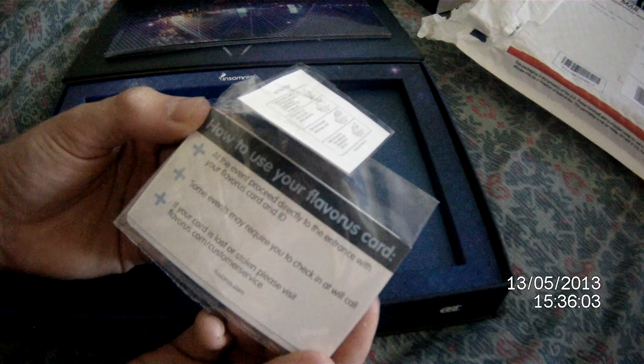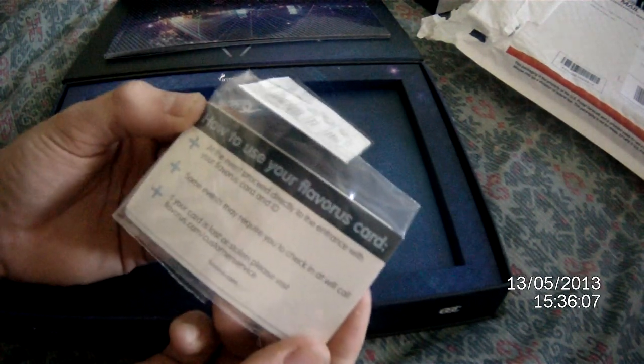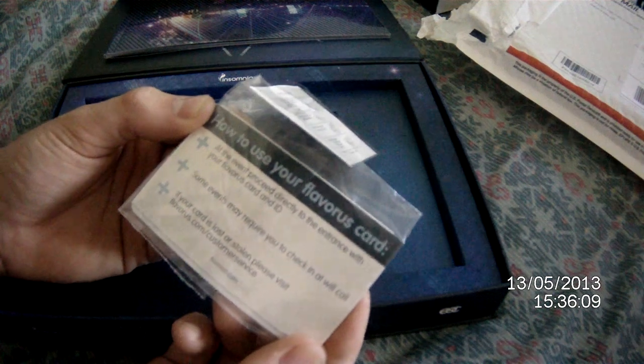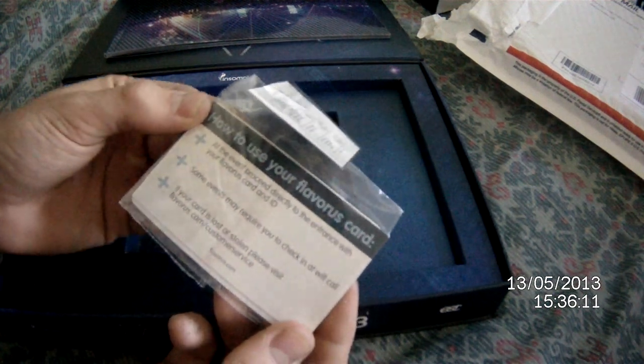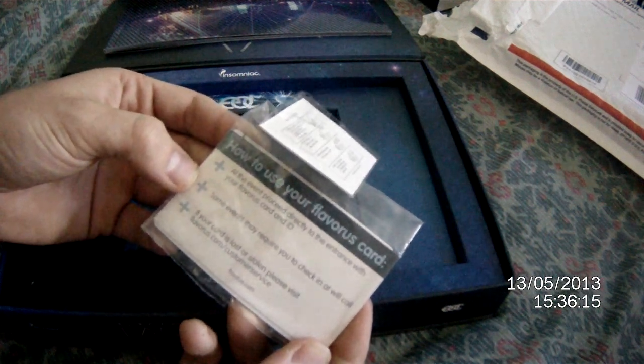How to use your Flavors card at the event: proceed directly to the entrance with your Flavors card and ID. Some events may require you to check in at will call. If your card is lost or stolen, please visit flavors.com/customer-service.